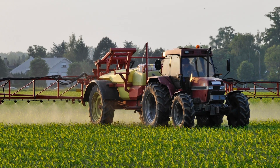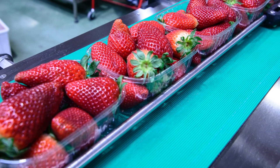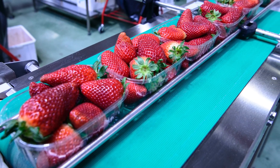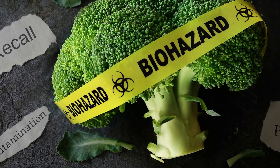Food integrity is a global concern, with food fraud impacting the wallets of consumers everywhere. With almost daily food recalls resulting in widespread illness and sometimes even death, food integrity is a critical concern for today's consumers.